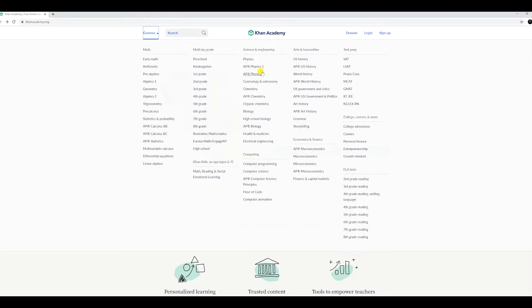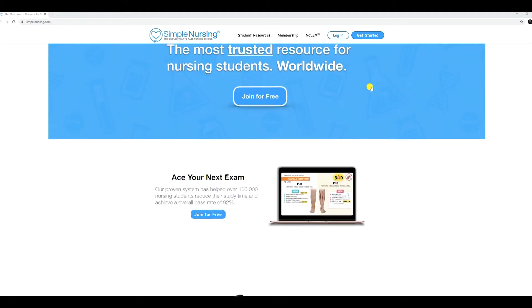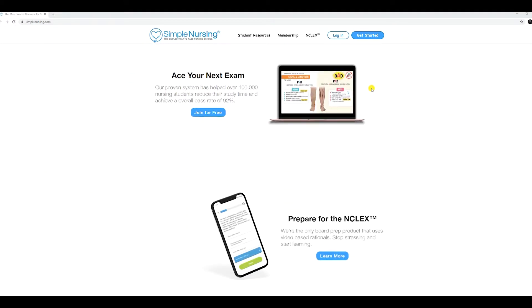Khan Academy has a bunch of content — it has pre-nursing classes and nursing courses you're currently taking, anatomy, physiology, chemistry — it has literally everything. So if you don't understand a subject taught in class, you can go directly to that website. And then Simple Nursing was a great study resource — if there's anything you take away from today's video, it's Simple Nursing.